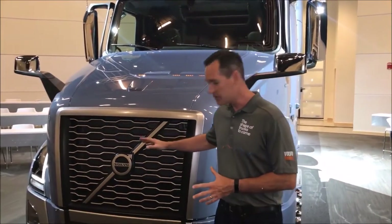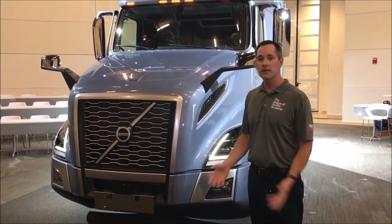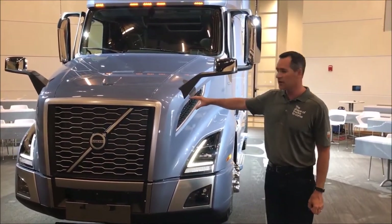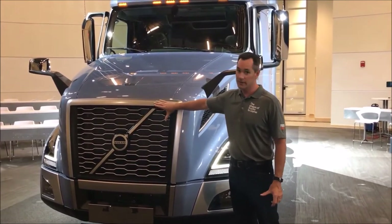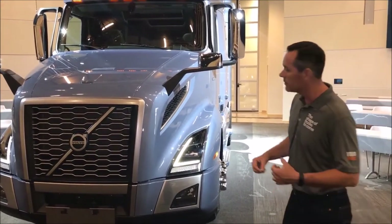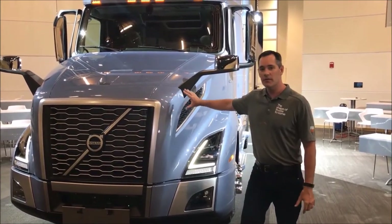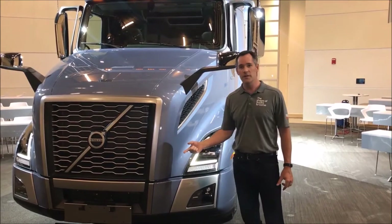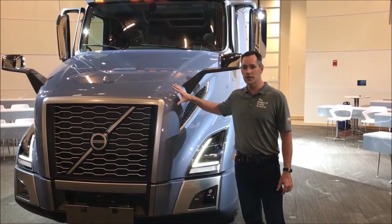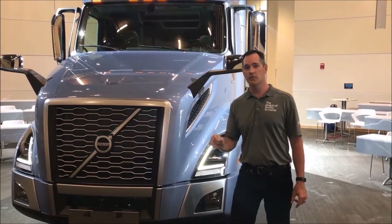The star of the show, as I mentioned, is the VNL 760. Volvo has completely revamped the new VNL product line, and the first thing you're going to notice on these trucks is the bold new grille. This Volvo Iron Mark is bigger than ever, and the grille is satin chrome. This truck is more aerodynamic than we've ever had before, giving you better fuel efficiency. We've also got new powertrain options — we have a 13-liter turbo compound engine, and the best thing about that engine is it reaches maximum torque at only 900 RPMs.